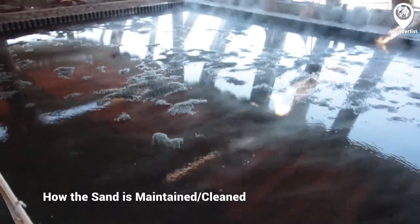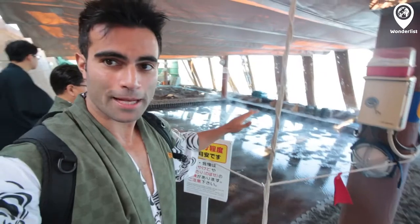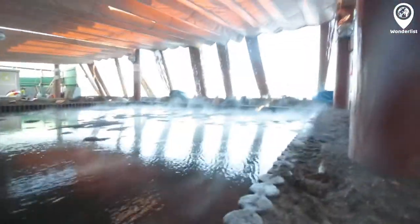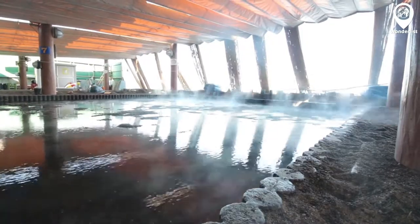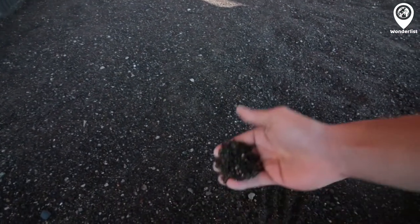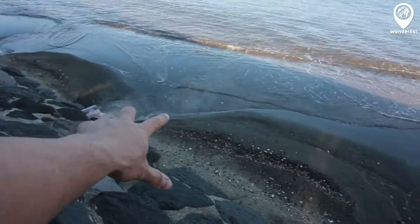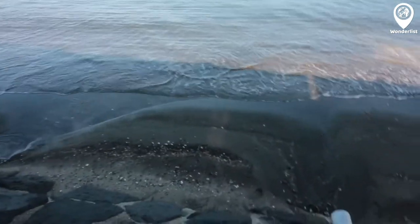They fill that up with water to heat it up and also to clean the sand. You can see there's a little steam coming out of the sand because it's so hot — that's how they're cleaning it so they can reuse the sand, which is pretty interesting. All that steam is from the hot water hitting the volcanic sand.